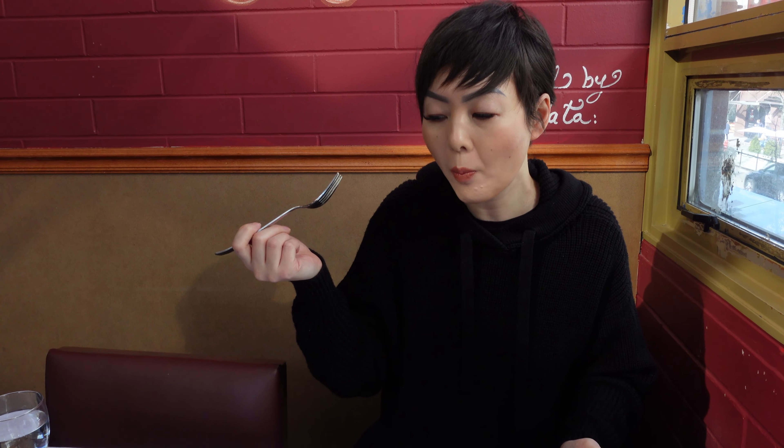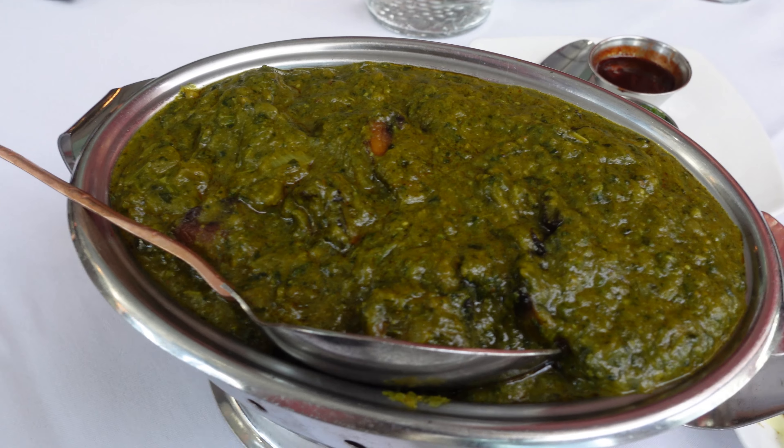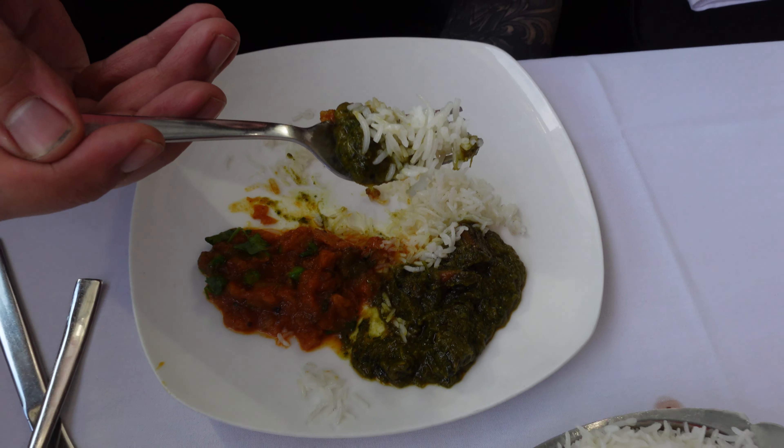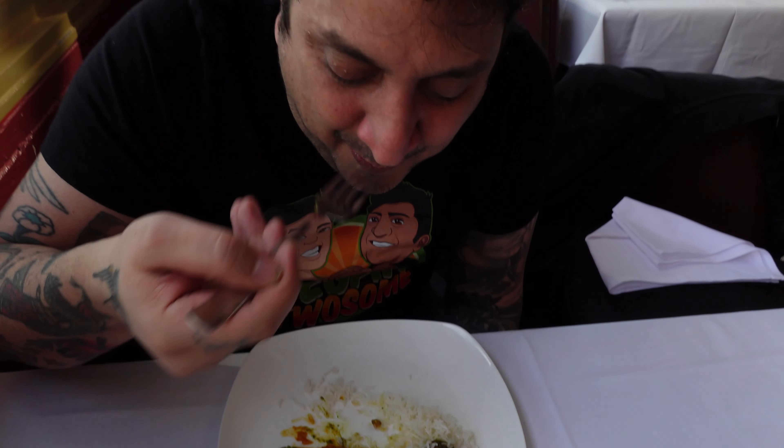I also tasted a little bit of a nut taste, so I think there are nuts in this dish — I think cashew. Overall it was a very mild dish and nothing really stuck out to me with this curry. I agree, it was pretty mild as well. It wasn't bad but it wasn't as good as our regular aloo gobi.